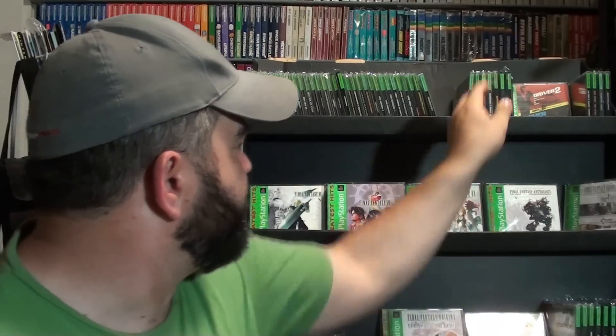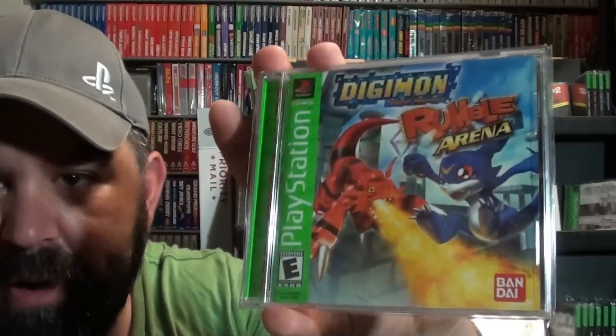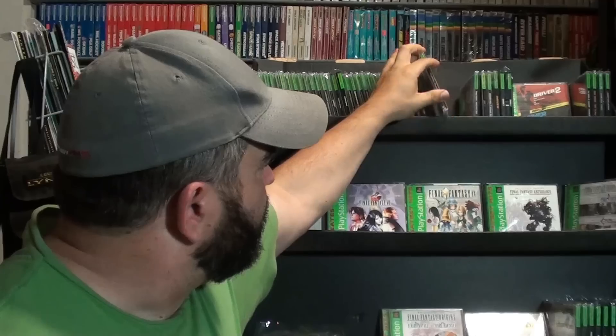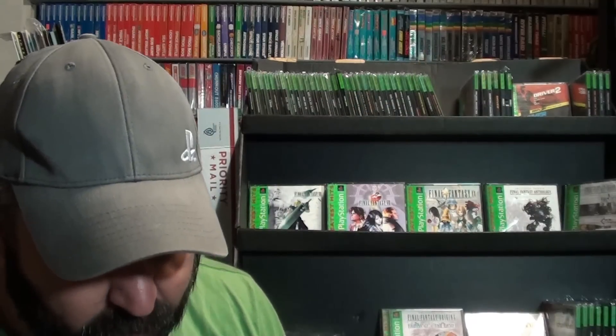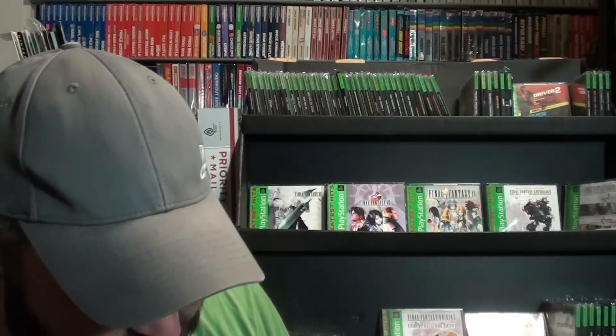The next three are pretty hard to find — I had to track them down, search everywhere high and low. Digimon Rumble Arena Greatest Hits. Digimon World Greatest Hits. And a really late release, Digimon World 3 — pretty hard to get.